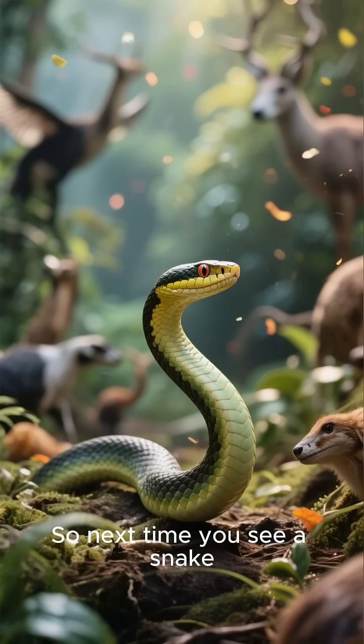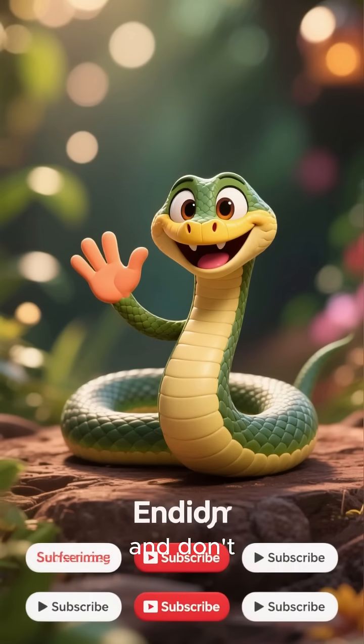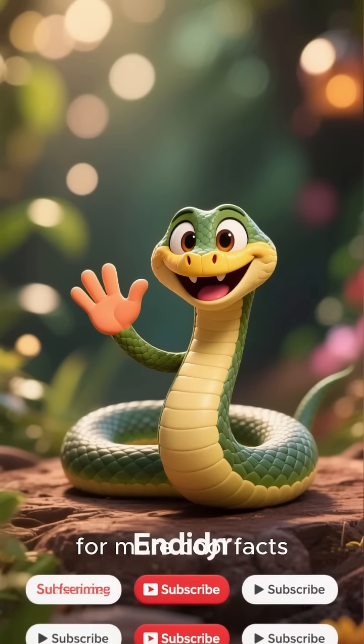So next time you see a snake, you'll know the incredible body mechanics at play. And don't forget to like and subscribe for more cool facts. Thanks.